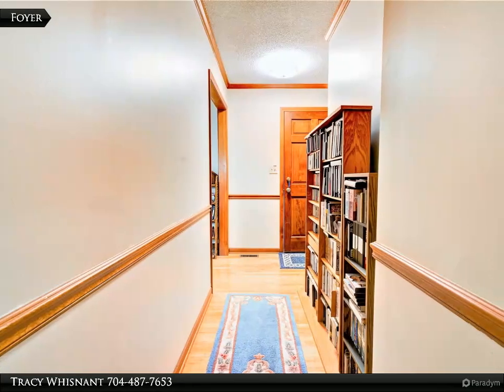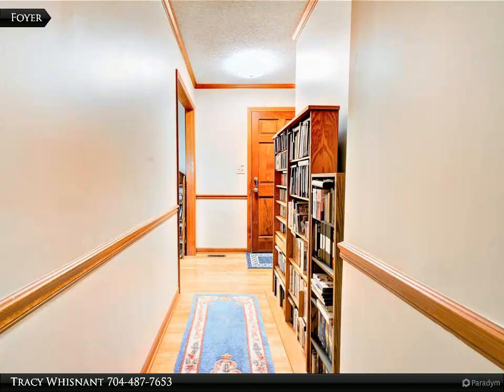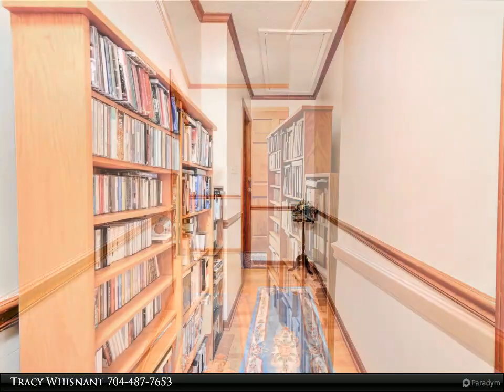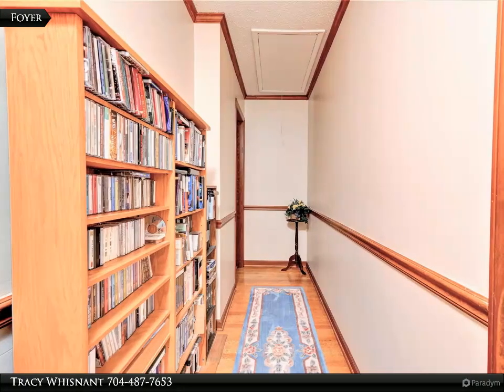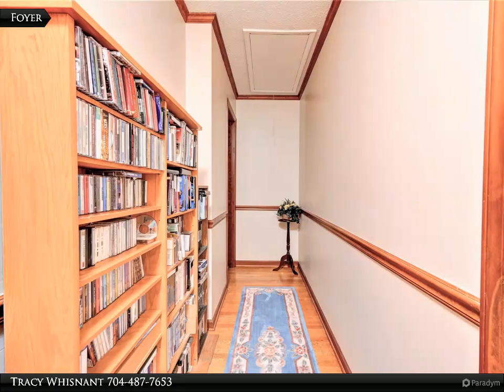The dining room has glass sliding doors to the rear deck. The laundry room has overhead cabinets for storage. The primary suite has a walk-in closet. Bath two is accessed from both the hallway and bedroom two.